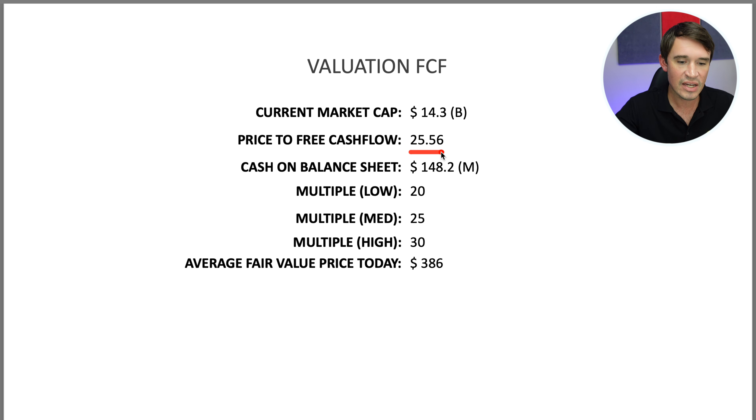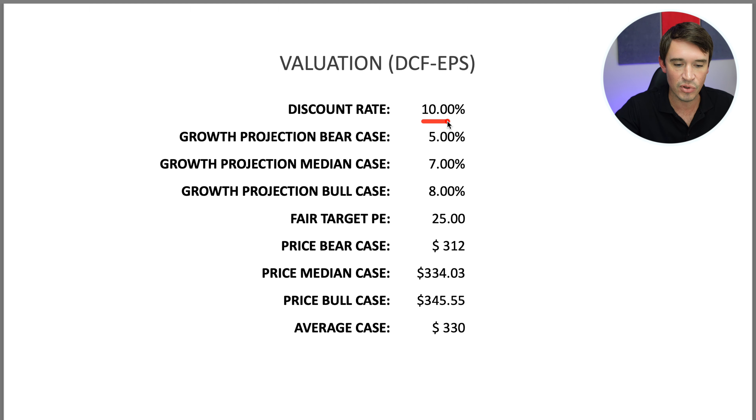For the earnings per share model, I used a discount rate of 10% and three scenarios: bear, median, and bull case. I also used a fair target PE ratio of 25, which is roughly what Domino's has traded at on average over the last five years. This gives a fair value today of $330.